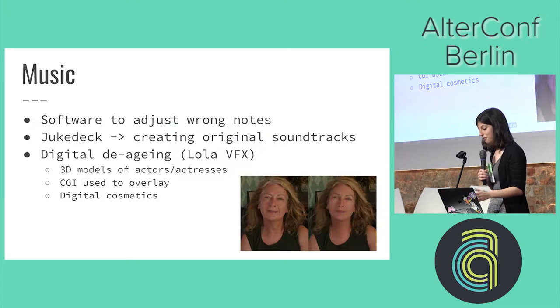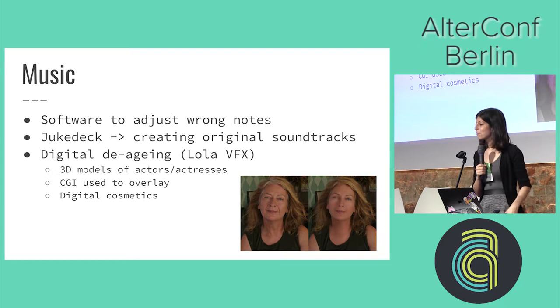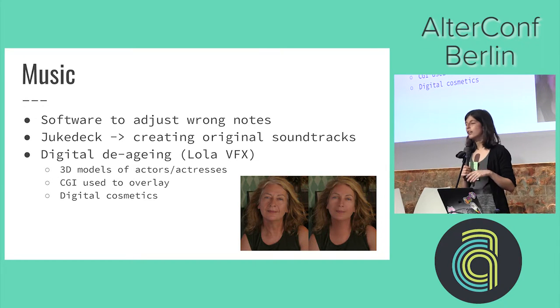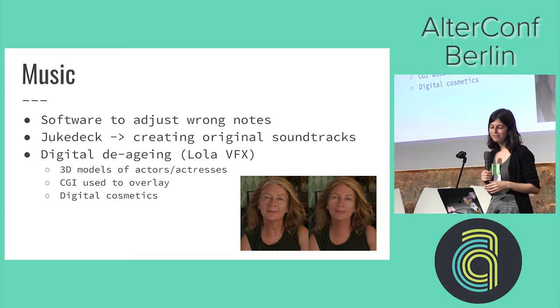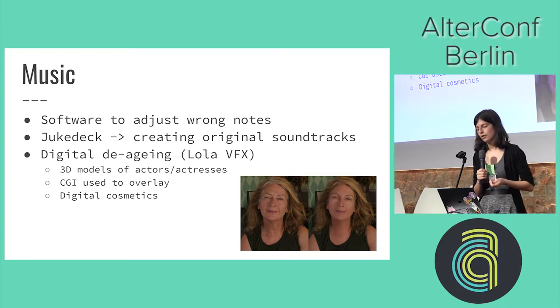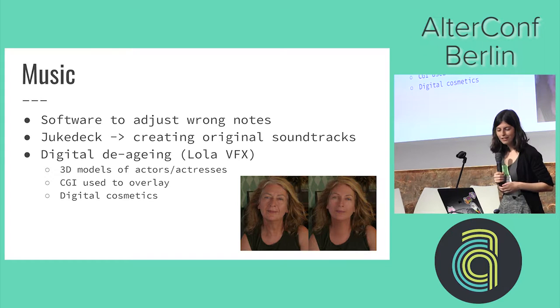Music and film have some really cool stuff happening as well. We've had software to correct wrong notes for quite a long time, but the music I played this morning was made using JitDeck — it's a website, you just sign up, I selected 'cinematic sci-fi with a climax' and that's what played. The idea is that if you're an indie film artist and you don't have the budget to pay royalties for many songs, you can create those songs using JitDeck instead. They're pretty good.